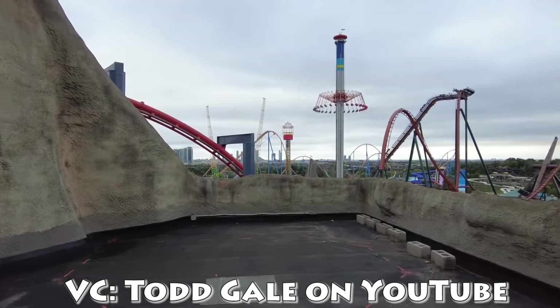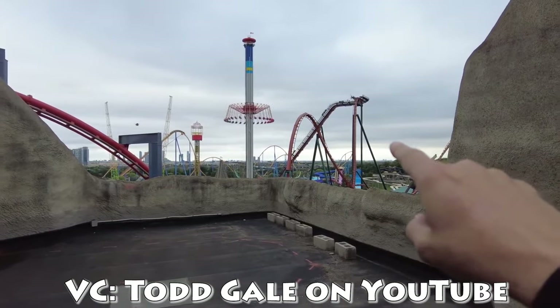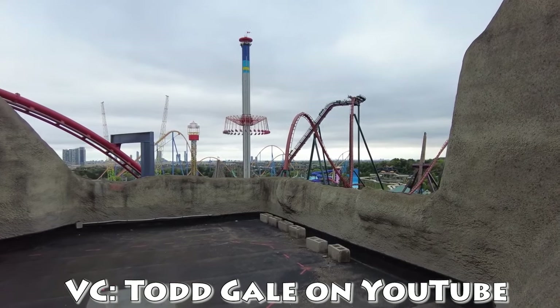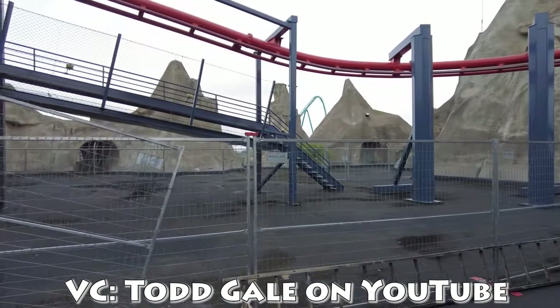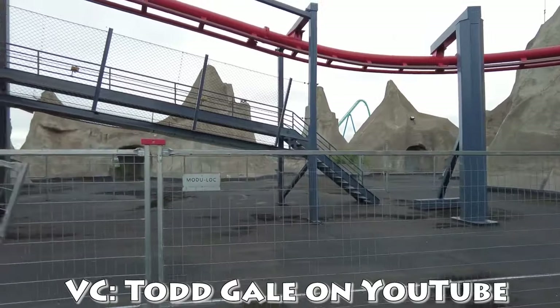Here in Todd Gale's footage — check him out on YouTube — the ride will exit out of that little orange cutout and head on over to Vortex right there. Vortex seems to be the prime target of rides interacting with it, so it's quite funny that it's going to have another ride coming out near it.